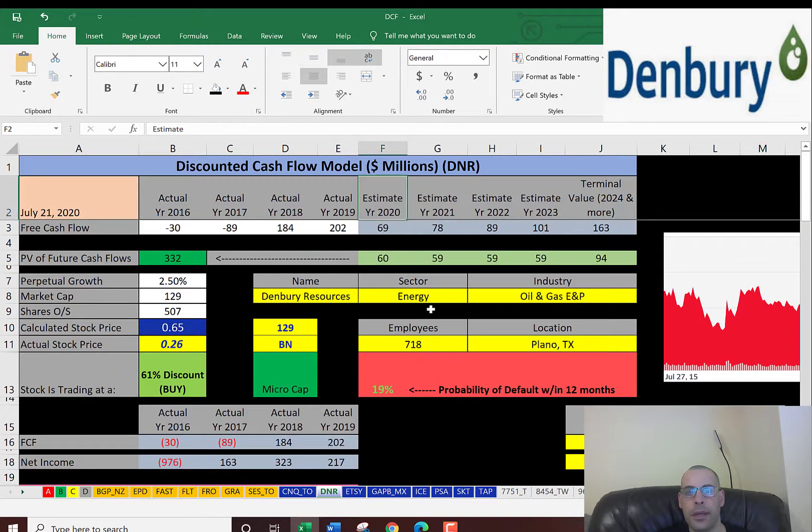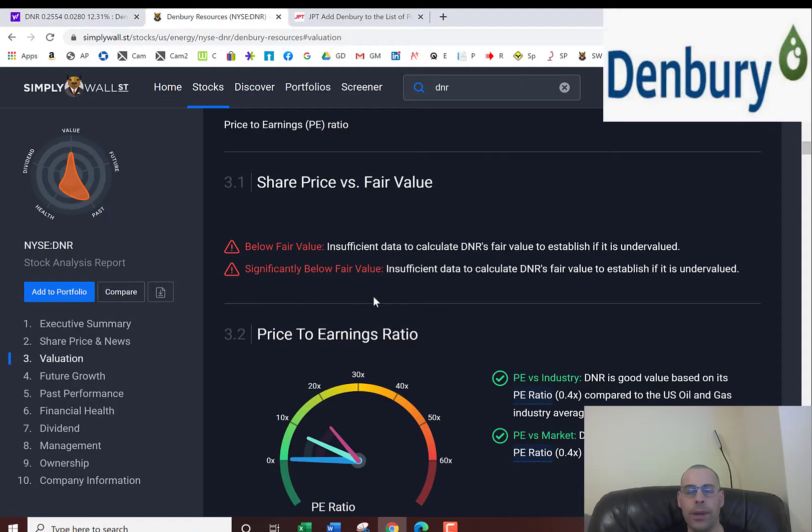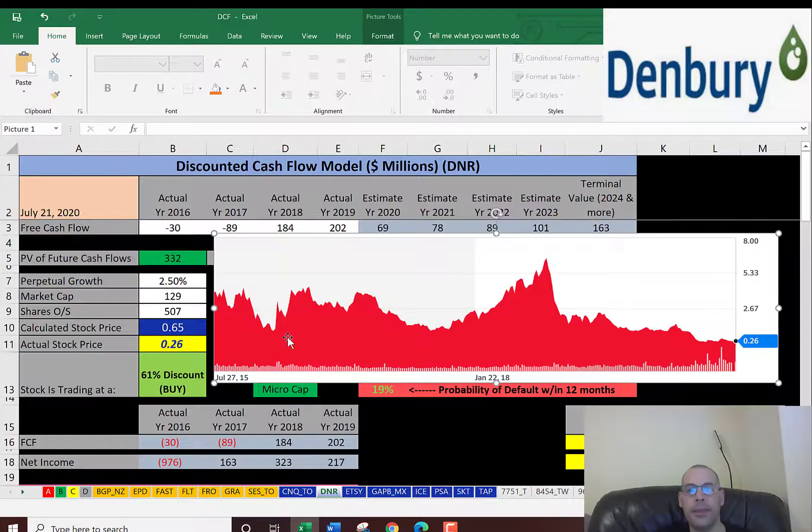Looking at the future cash flows: we estimated 4 years of future free cash flows, plus a terminal value for all years past year 4. Discounting those numbers back to today using the weighted average cost of capital, we get a company value of $332 million. Dividing by 507 million shares gives an intrinsic stock price of $0.65. They're trading at $0.26, so they're trading at a 61% discount — a strong buy according to the model. Simply Wall Street doesn't have a value for them because not many analysts are covering this company.